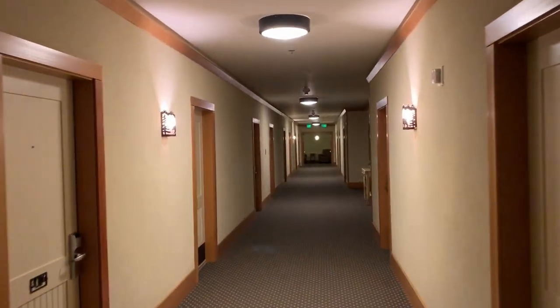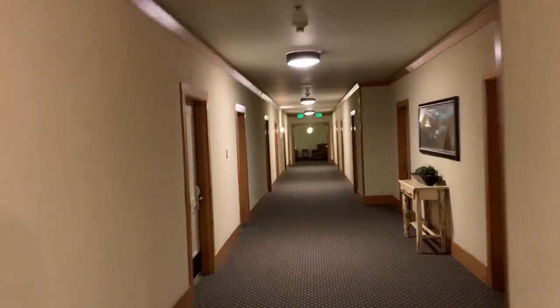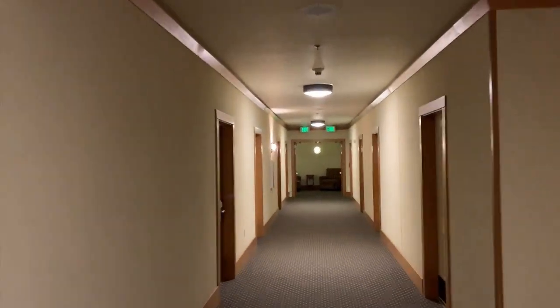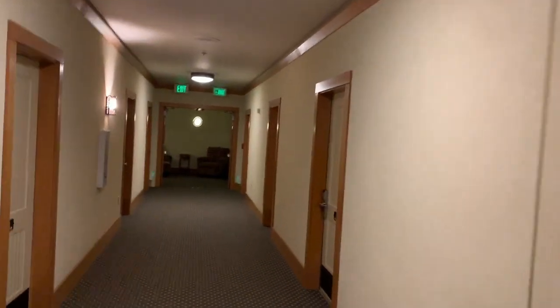Now as you can see walking down the hallway, it's pretty spartan looking. It's a nice hotel but for the price it's a very basic kind of room you get. The construction of this hotel was definitely concrete and steel for earthquake protection. Let's take a look inside.